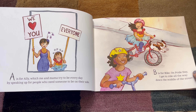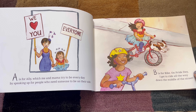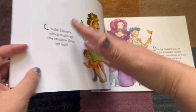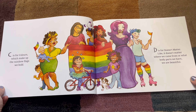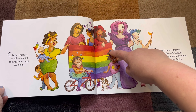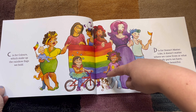B. B is for Bike. On Pride Day, I get to ride all the way down the middle of the street. So cool! C. C is for Colors, which make up the rainbow flags we hold. What colors can you see? Red, orange, yellow, green, blue, and purple.